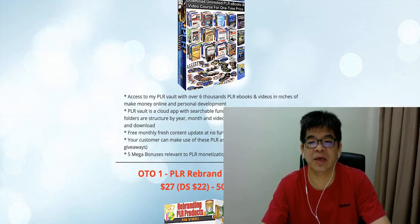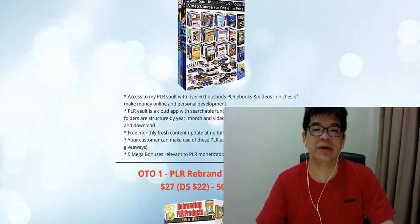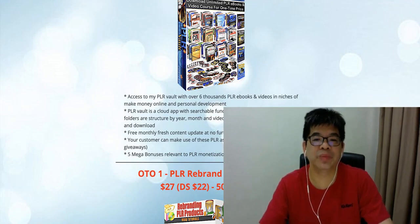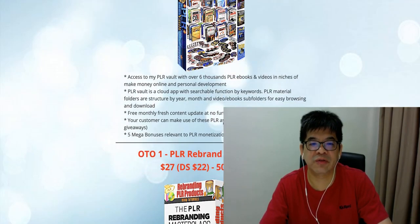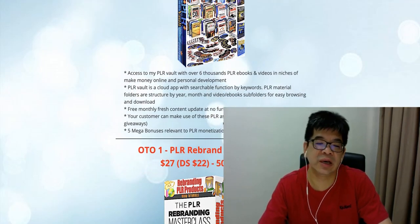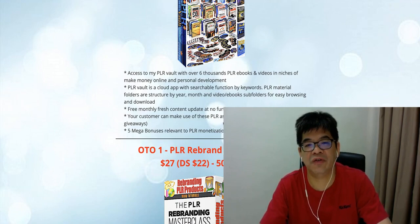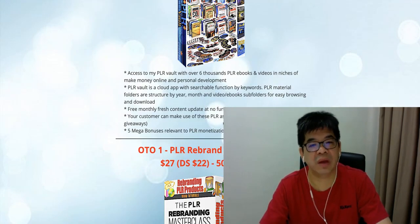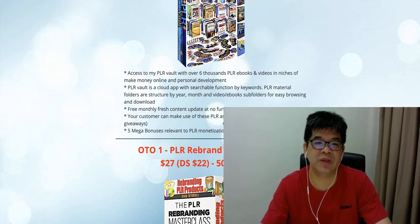All this BRR Work PLR material is structured by year, month, and then split into video and e-book subfolders. It's an easy way for your client to go in and search the content they want. They can find almost any kind of e-book or video pertaining to making money online or personal development — these are the two key areas of this BRR Work.